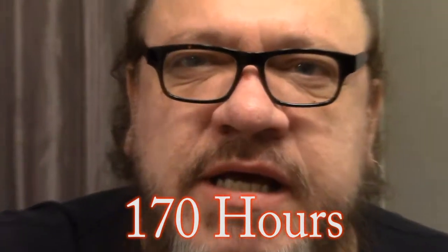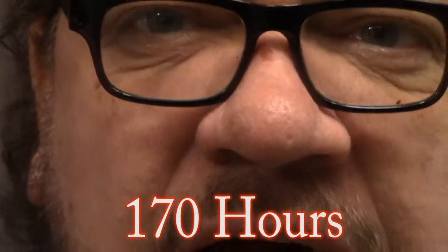It has been a full week — 170 hours — since we had our nose frozen. You can see we've still got this red spot here. It is basically just a scab, a crusty area, and it's a little itchy. We're just waiting on that thing to fall off, and it doesn't show any signs that it's going anywhere anytime soon.